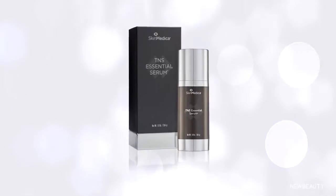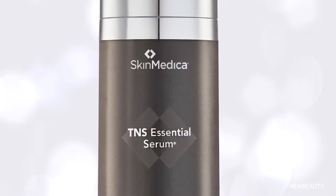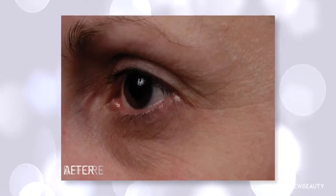In skin care, TNS Essential Serum from SkinMedica provides the highest concentration of growth factors in the skin care industry, which means all of that works to rejuvenate skin for a youthful looking appearance.